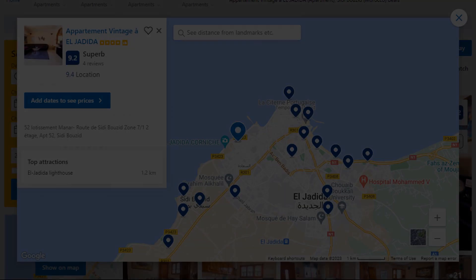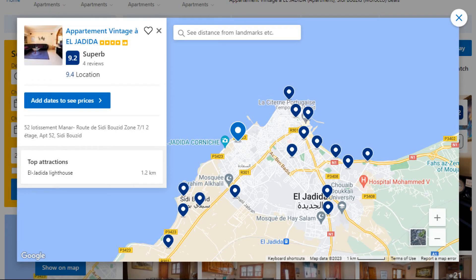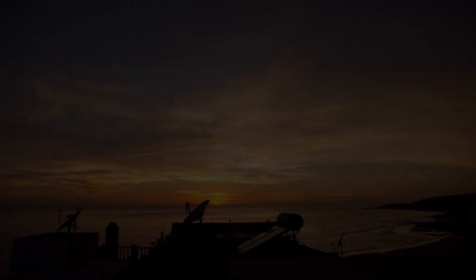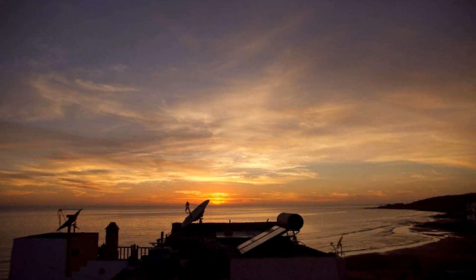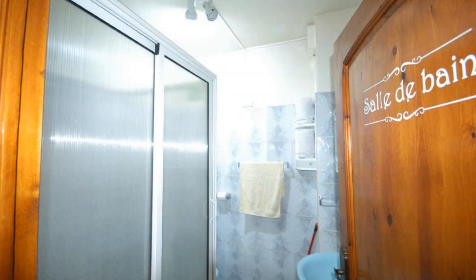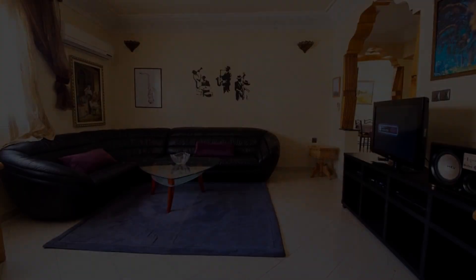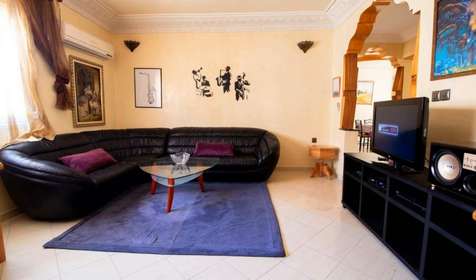Number 1 is a four-star property. The location of the property is superb and the guests love walking around the neighborhood. Check-in time is 2 p.m. and check-out time is 1 p.m. Guests are required to show a photo ID and credit card at check-in. Pets are not allowed in this property.